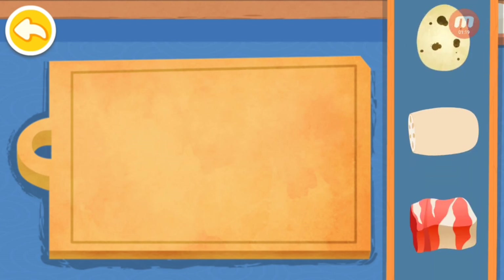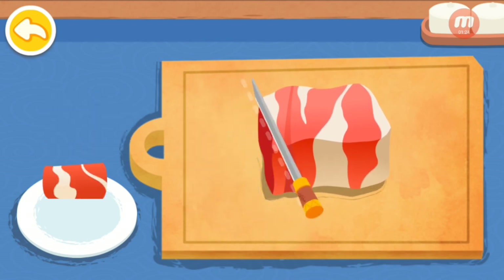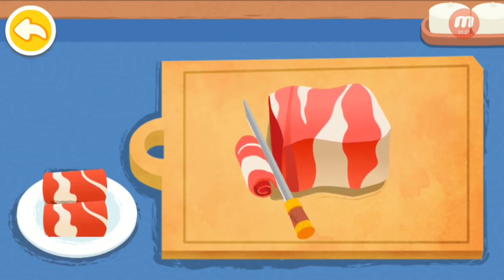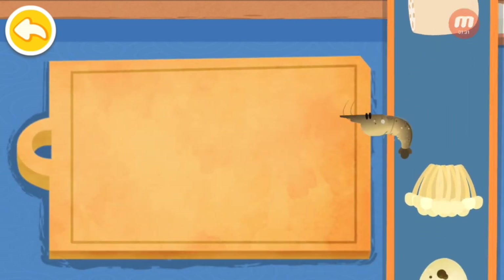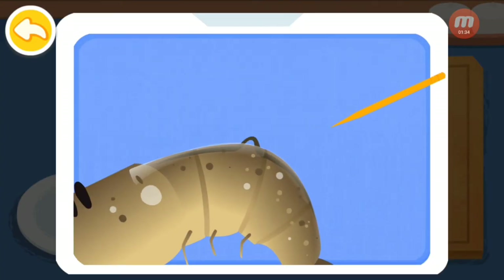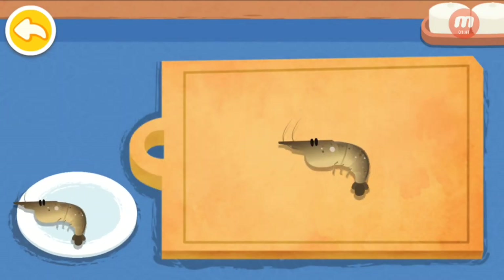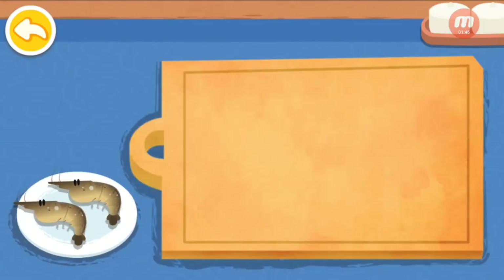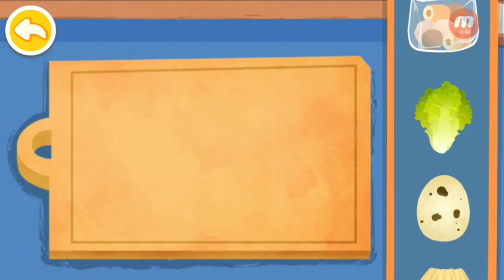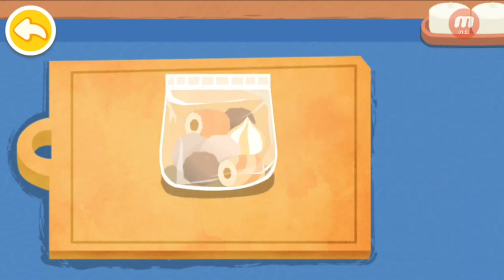Let's prepare the hot pot. Quail egg. Beef. Shrimp. Be sure to remove the dark line from the shrimp. Hot pot meatball.